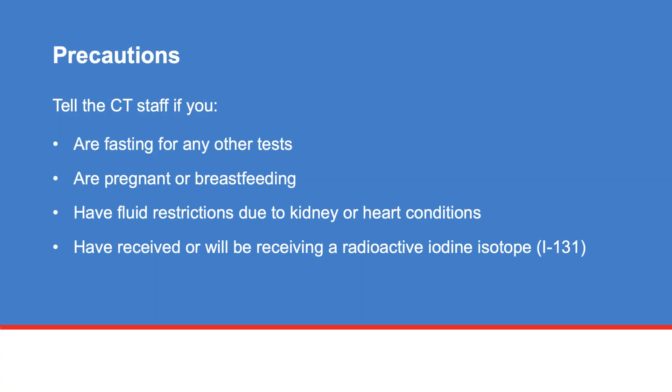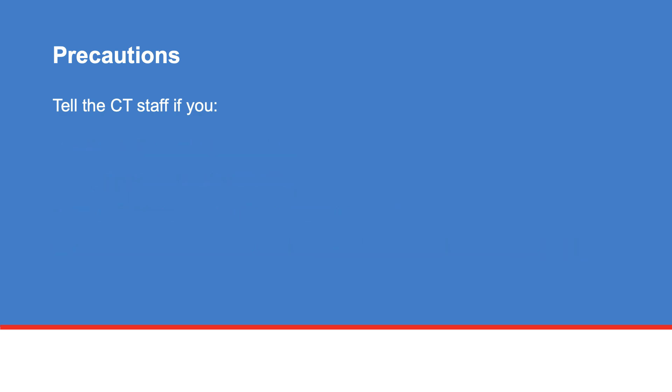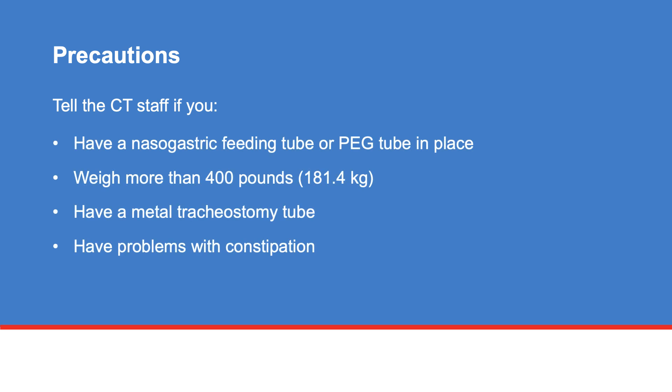Tell the CT staff if you are fasting for any other tests, are pregnant or breastfeeding, have fluid restrictions due to kidney or heart conditions, have received or will be receiving a radioactive iodine isotope (I-131), have a nasogastric feeding tube or PEG tube in place, weigh more than 400 pounds (181.4 kilograms), have a metal tracheostomy tube — which will be replaced with a plastic one in the head and neck center before your CT scan — or have problems with constipation.